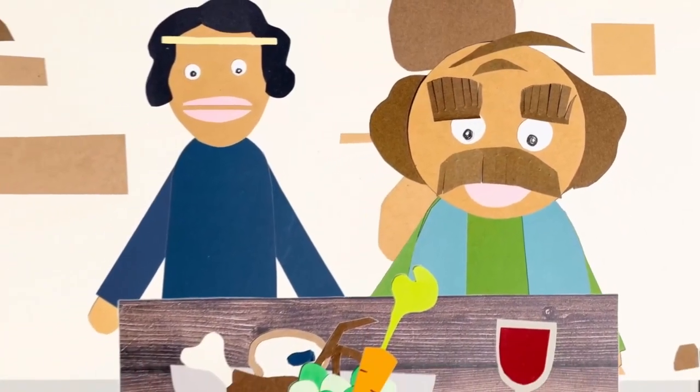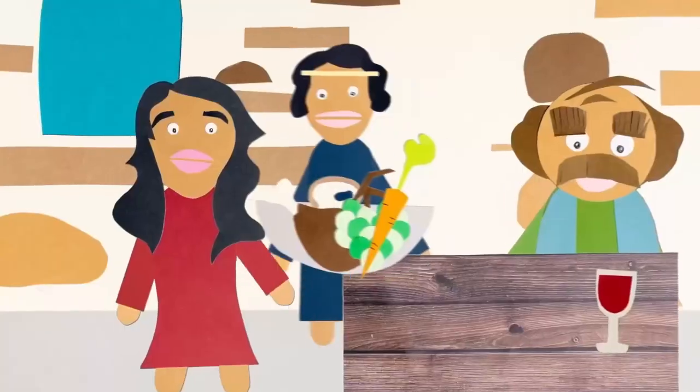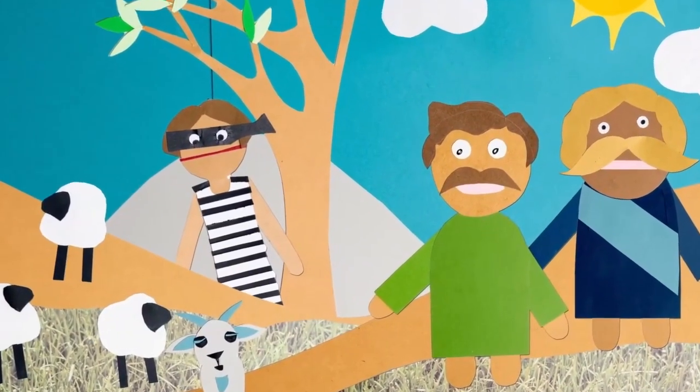A very rich man named Nabal lived in Carmel, near the desert of Paran. He had 1,000 goats and 3,000 sheep, and he also had a bad attitude. Nabal's wife Abigail, however, was wise and kind. It just so happened that David and his men were camped out near Nabal's flocks of sheep. The wilderness was dangerous territory where thieves and robbers often attacked. But David and his men kept Nabal's shepherds and flocks safe.